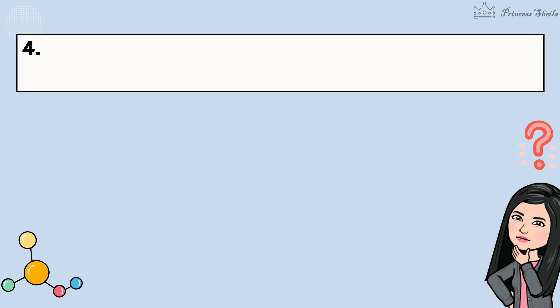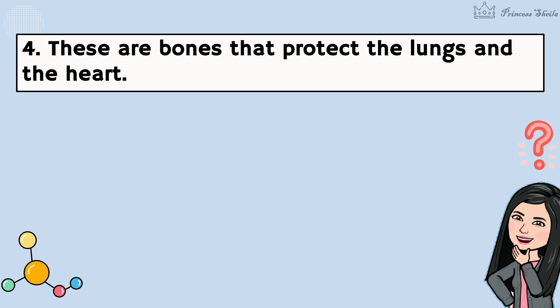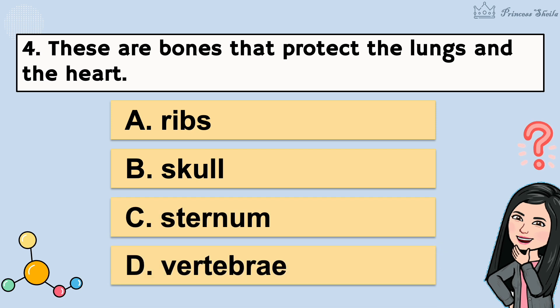4. These are bones that protect the lungs and the heart. A. Ribs. B. Skull. C. Sternum. D. Vertebrae. It's letter A.